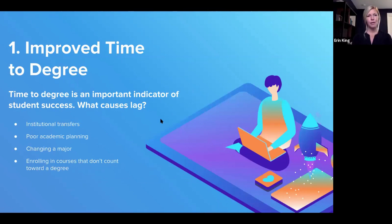Starting with one of the key indicators: improving time to degree. Time to degree is an important indicator of student success, but what causes the lag? Institutional transfers are correlated with a longer time to degree. Poor academic planning — changing a major or enrolling in courses that don't count towards a degree — also contributes significantly.